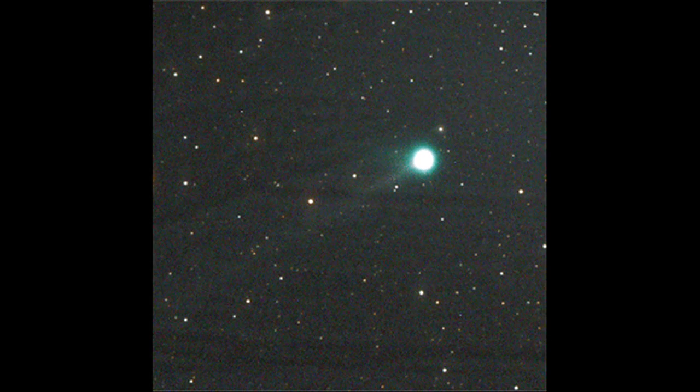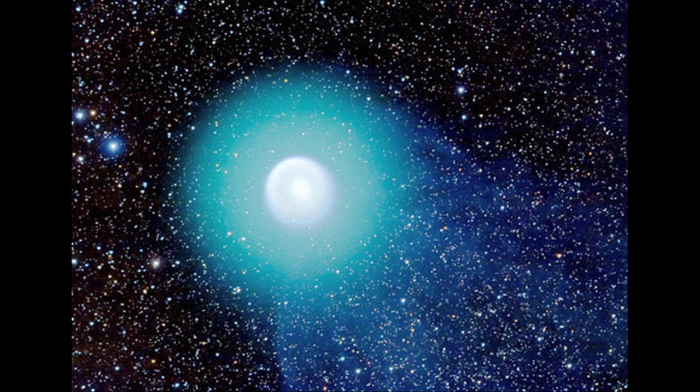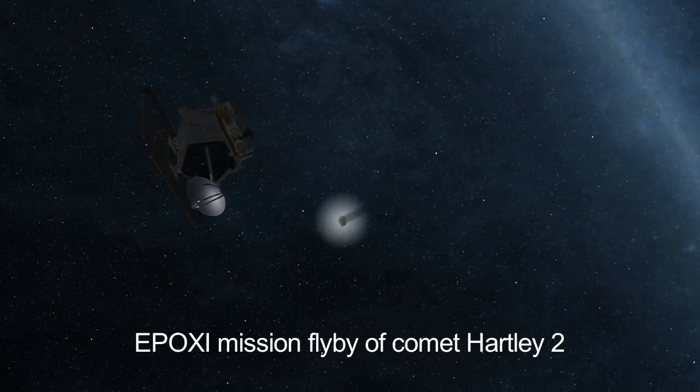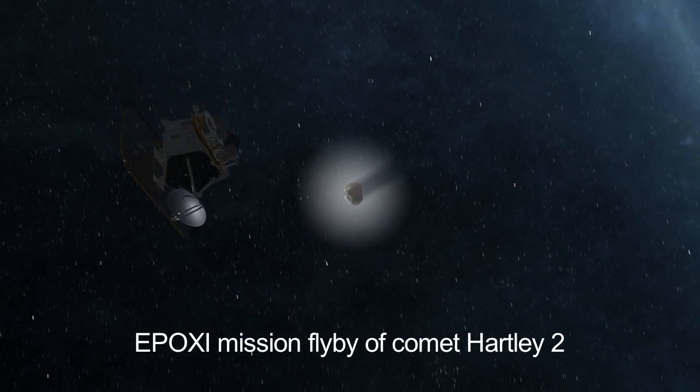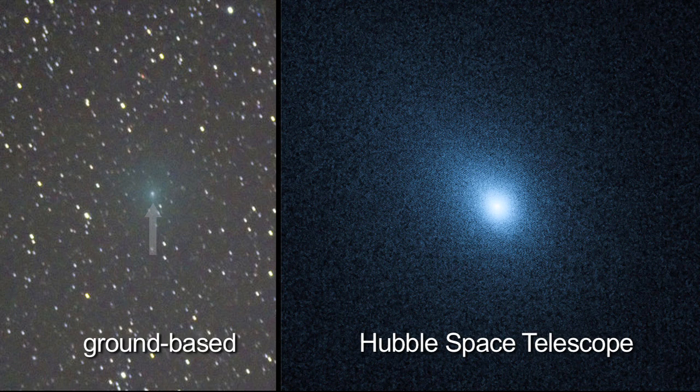Comets are storytellers, preserving the stuff from which our solar system's family was born. November 4th marks the EPOXI spacecraft's flyby of Comet Hartley 2. Last month offered the best time to view this comet.